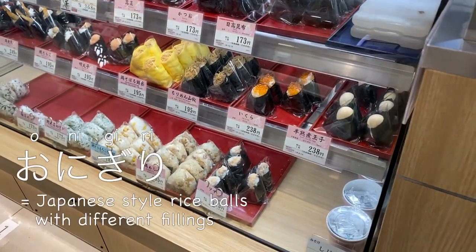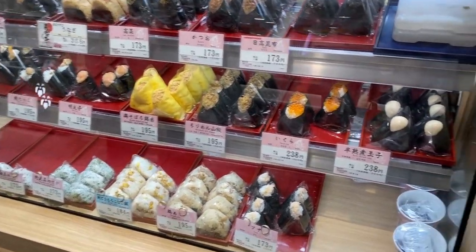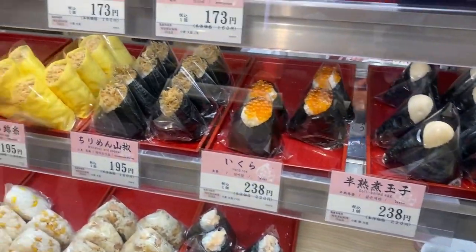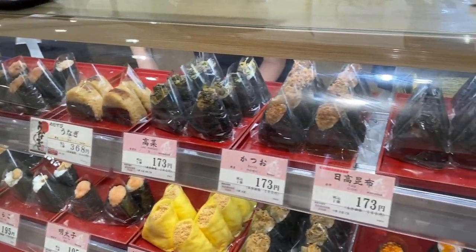Here they have an onigiri store. Even though a conbini is much more convenient and often cheaper, the quality is no match. So many people still prefer these stores where they make onigiri themselves by hand. They have many kinds of fillings.